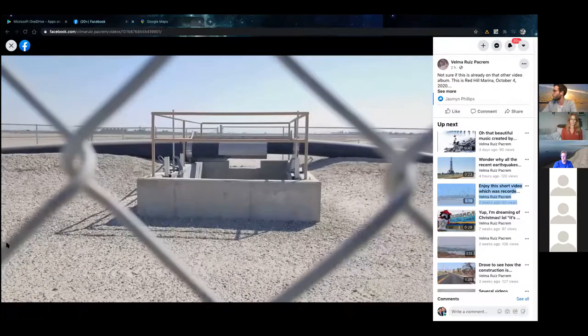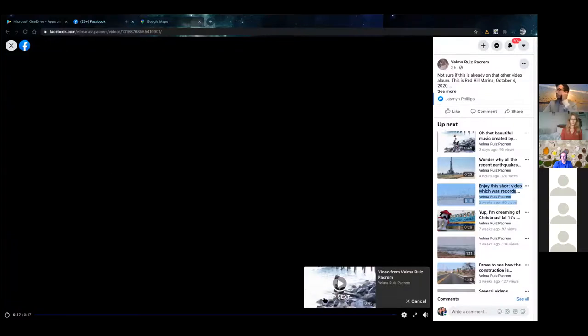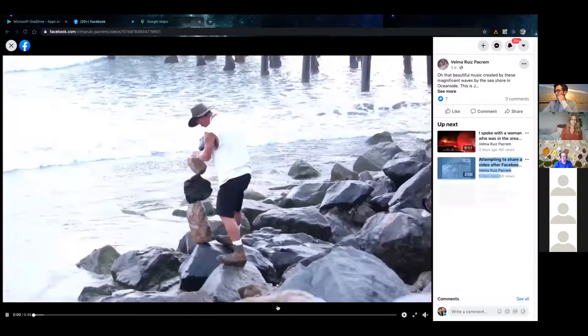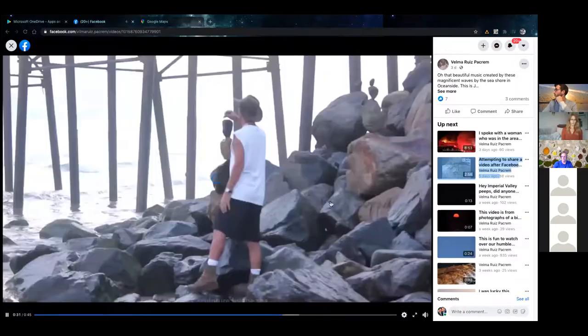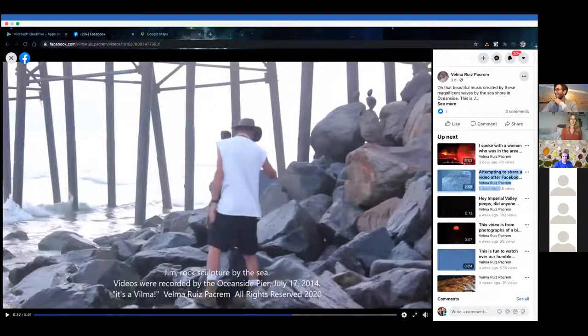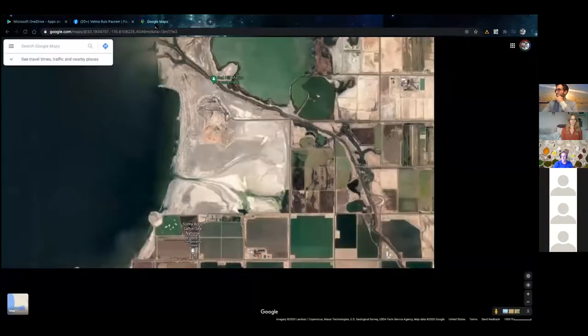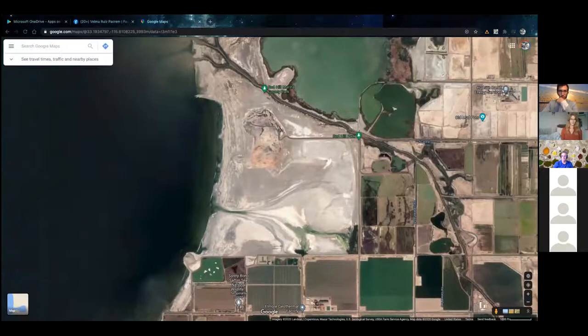Tom Sefton: What you're looking at right now is that mixing basin we talked about. From the right would be the smaller pipe that brings water from the Salton Sea, and from the left is the pipe that would bring water from the Alamo River. And there's a rock sculpture by the sea — we do like rock sculptures.